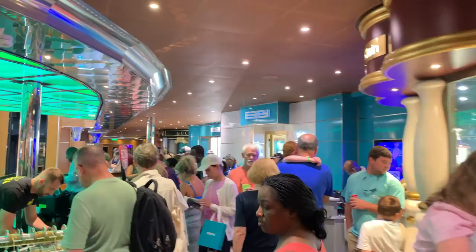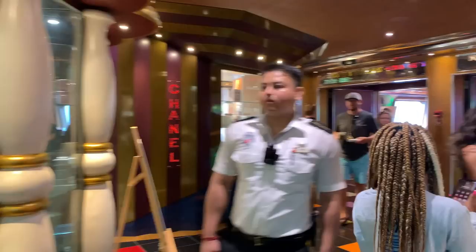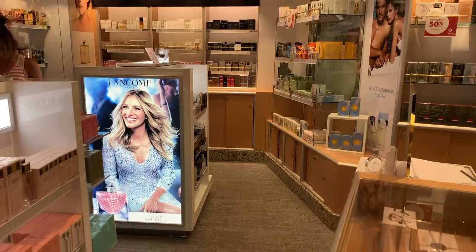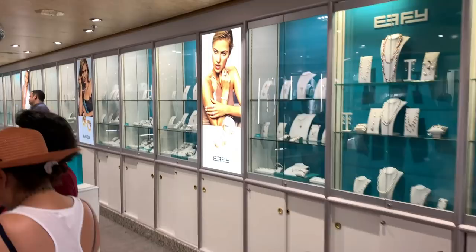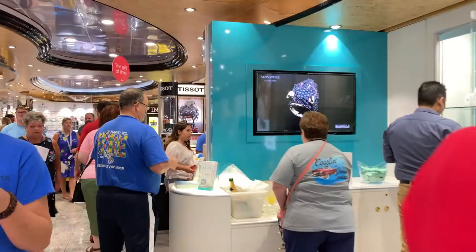The reason everybody's gathered outside is that during sea days you will always find special offerings from the shops. Today it is gold by the inch, where you can get great gold relatively inexpensively — and again, remember, you're not paying tax. All of the Carnival ships also have fragrance areas where you can buy your fragrance tax and duty-free. One thing to know is that prices on board can initially appear more expensive than at home, but that's true until you realize you're not paying tax. Especially for a high-ticket item like a diamond necklace or ring, when you factor in not paying tax, the value is really there.